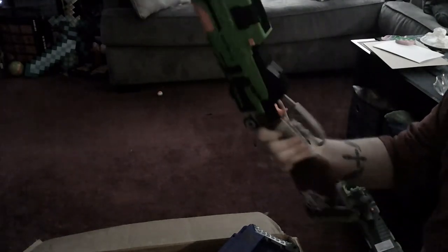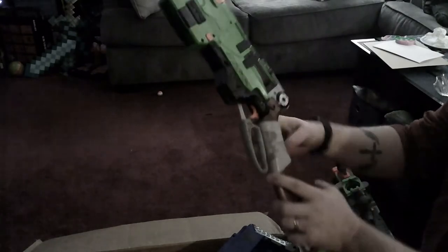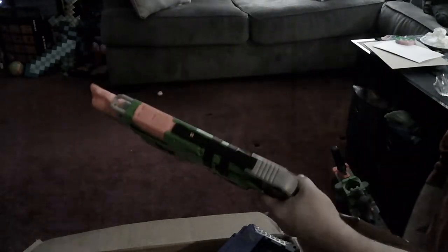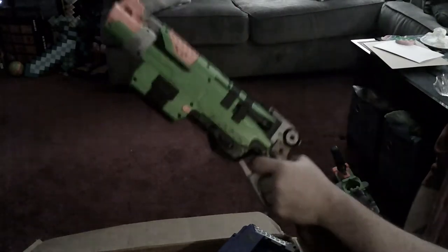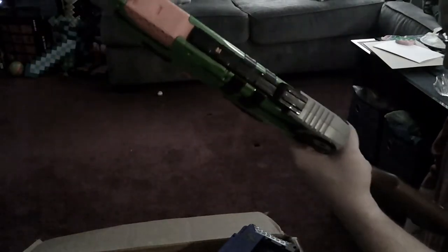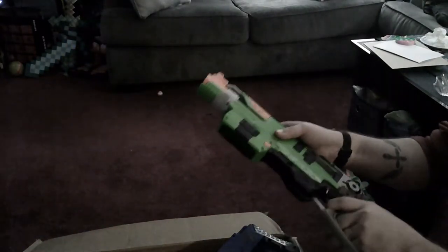Okay, so it's a little messed up but the lever on the Slingfire — this is a Slingfire. I do like Slingfires and I have a couple of ideas for projects with them, so an extra Slingfire is always welcome. It still works, so that's great.